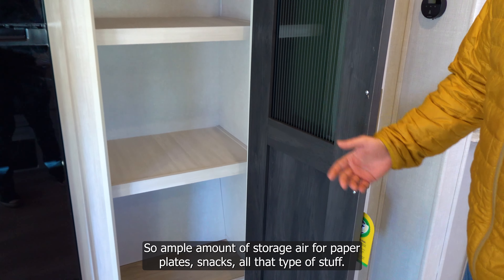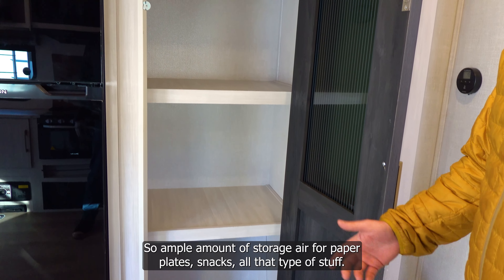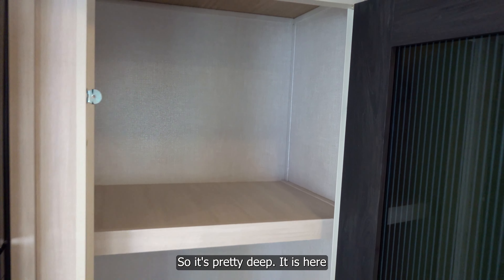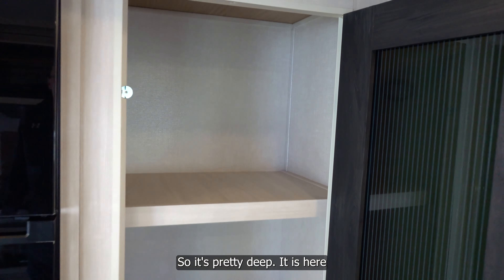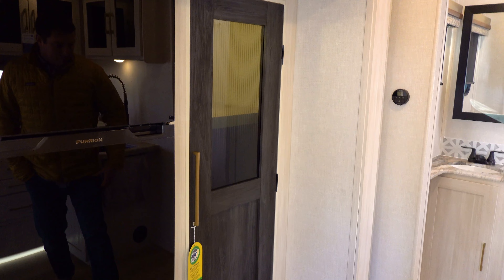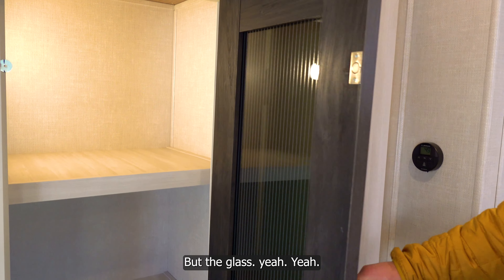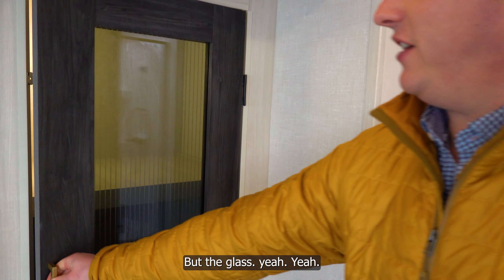There's a pantry with an ample amount of storage — deep enough to hold paper plates, snacks, and more. It's as deep as the slide itself. Motion sensor lights are inside the pantry, and it has nice decorative glass doors so you can see through them.